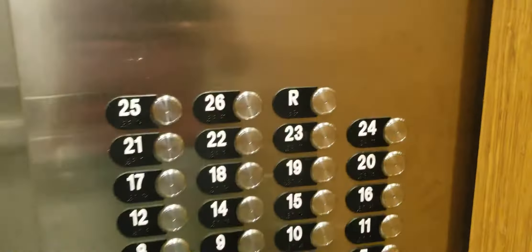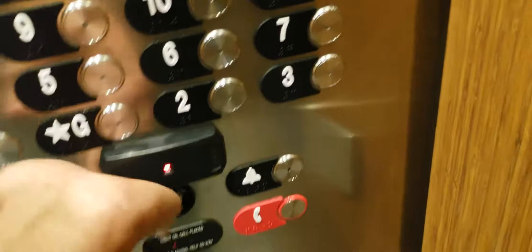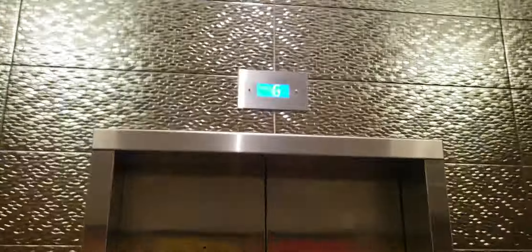This cab is like so cool. No certificate. Emergency phone button. Capacity is about 300 pounds. Here's your Otis fixtures. Unfortunately I can't advance. Sorry. You have your single speed and two speed doors here. But too bad I can't advance far. Sorry.